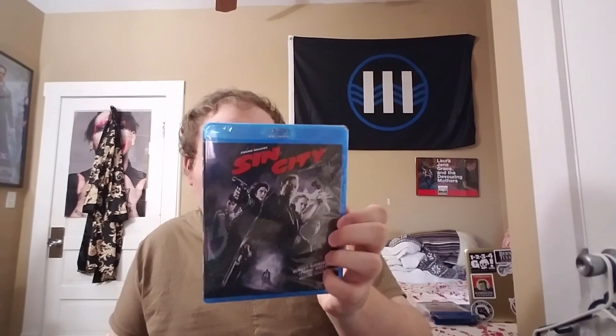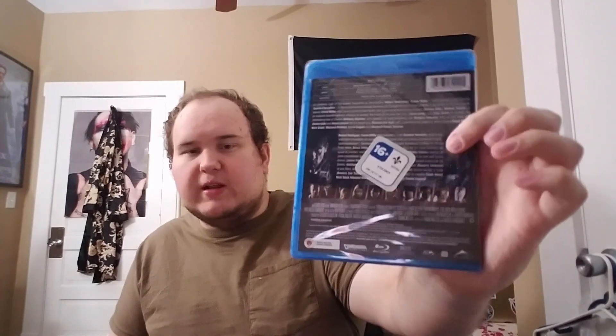Next up is Sin City on Blu-ray. This also looks like a French Canadian Blu-ray — it has a sticker on it, so now I've got two French Canadian Blu-rays in my collection. It's a graphic novel film, looks dark and suspenseful. I've heard good things about it so I picked it up.